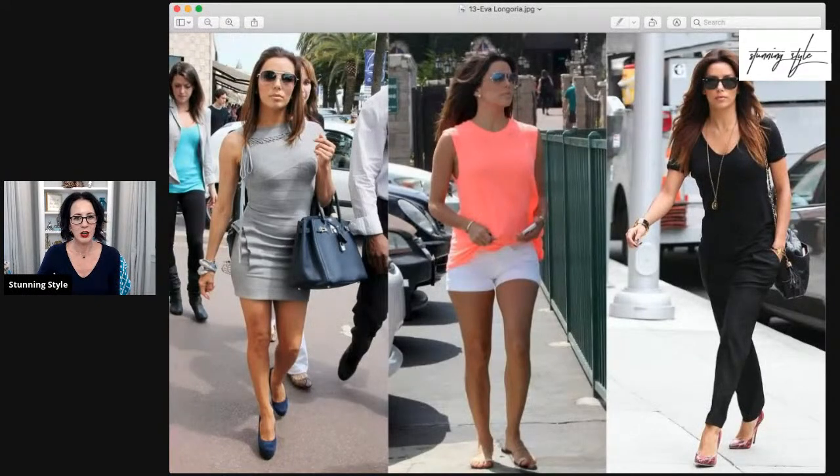This is Eva Longoria — she's another example of a slim apple. Look at her legs. I have a fixation on how gorgeous apple legs are. She is another example where you can see that her midsection has started to match up with her bust.